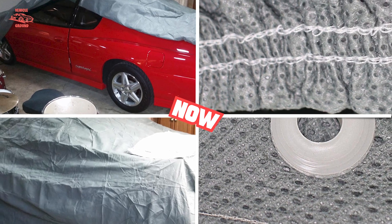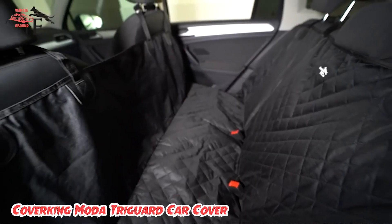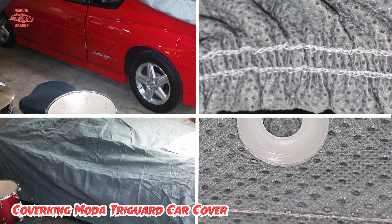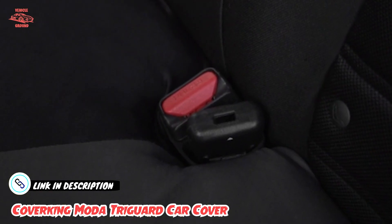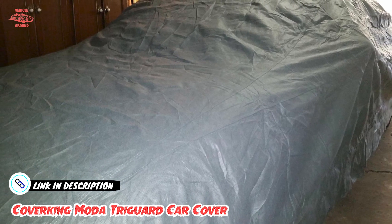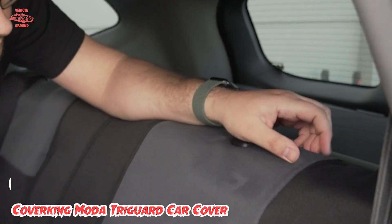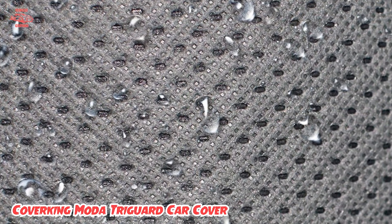The number three position is held by the Coverking Moda TriGuard Car Cover. Coverking's most popular all-around car cover, the Moda TriGuard, consists of three layers of UV-treated polypropylene material for maximum breathability. Being waterproof, it repels moisture from the outside while allowing condensation stuck inside the cover to escape, which eliminates the risk of mold and mildew growth or rust formation in the long term.